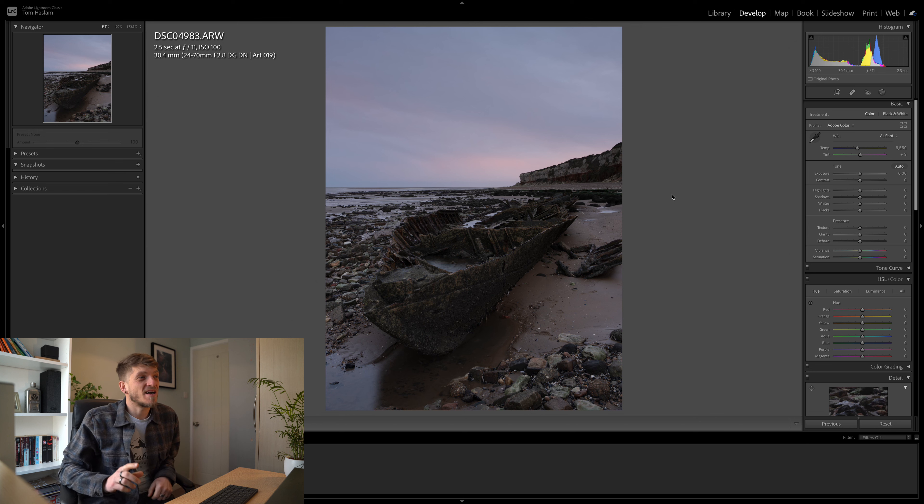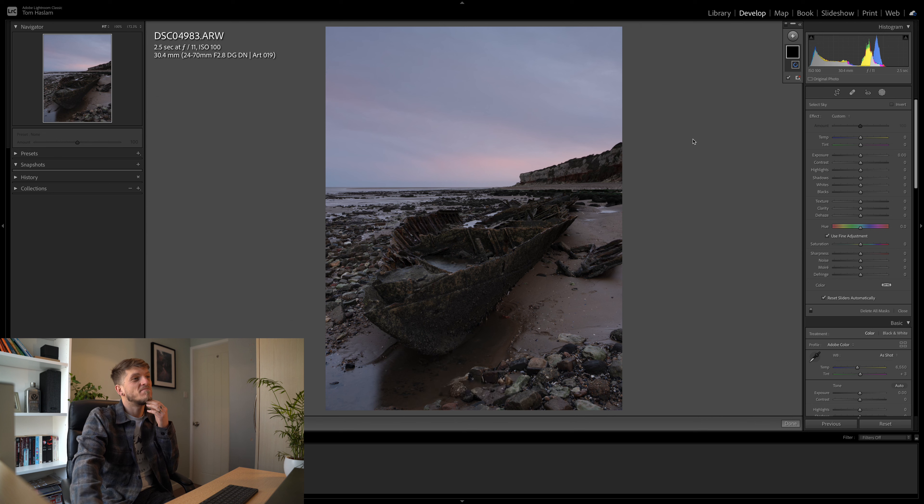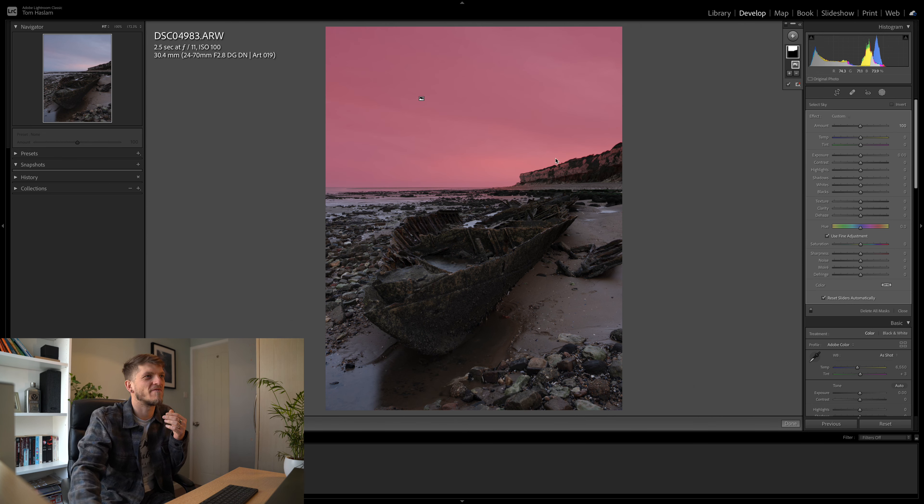Now I like to look at the sky separately from the rest of the image and edit that first. We go into masking and select the sky — usually when you've got a strong horizon line it does a really good job of separating the two. I'll pull the exposure down a touch, pull the highlights down a smidge, then add a touch of dehaze to bring a little more detail back into the sky. It was quite vibrant and pastel with a purpley hue, so I'm trying to bring that back a little bit.